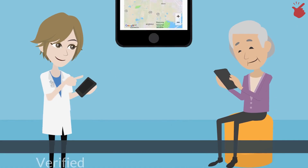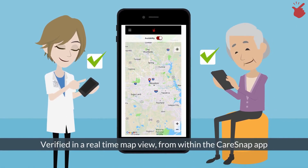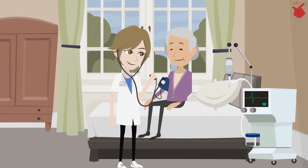Both the patient and the caregiver are verified in a real-time map view from within the CareSnap app. Step 4: The caregiver provides the home care service to the patient.